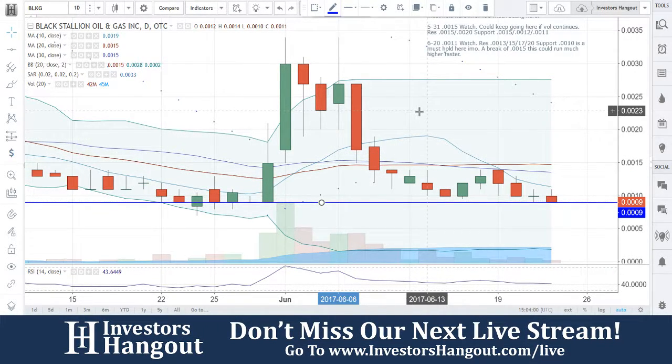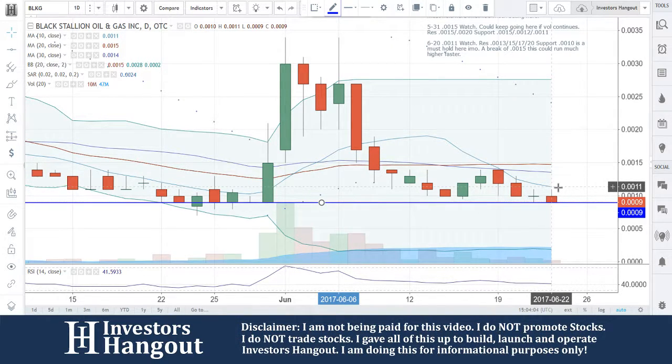I'm going to be taking a look at BLKG right now, currently traded at 0.0009. At 0.0009, you're going to have some resistance over here at .0011, .0014, and .0015 — those are going to be the 20-day, 30-day, and 10-day simple moving averages.